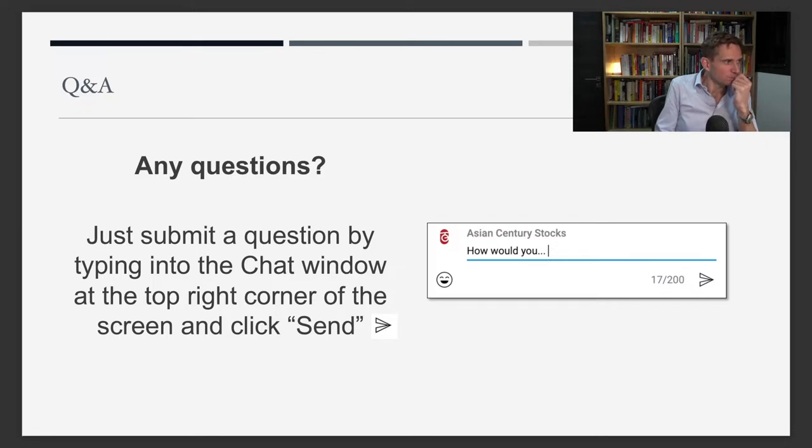Someone is mentioning Orient Paper — the classic case that Carson Block wrote about in 2011. There are tons of companies like that in Hong Kong.